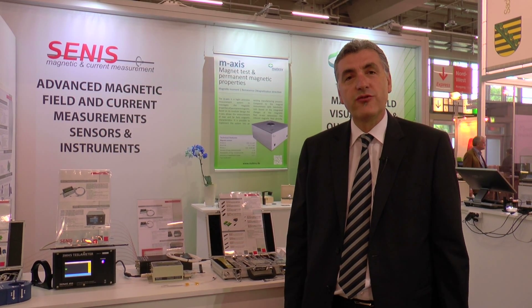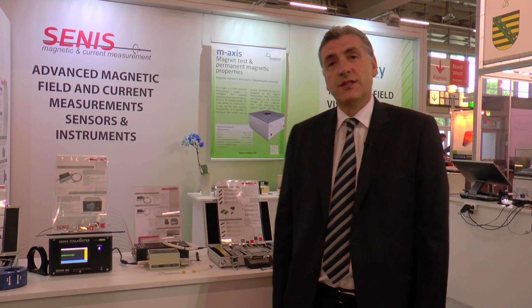Hello, I'd like to welcome you to CENIS presentation booth at Sensor and Test Measurement Fair. CENIS is a Swiss company that develops, manufactures and provides to its customers the advanced instruments for magnetic field and electric current measurements, as well as the corresponding engineering and development services. In more than 11 years, CENIS has won trust of leading companies worldwide in the automotive, energy and consumer industries, as well as the main physics laboratories and research institutes.